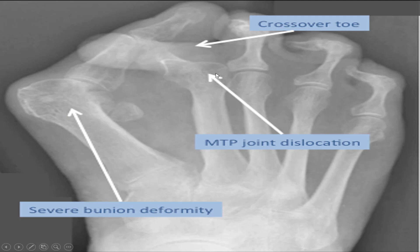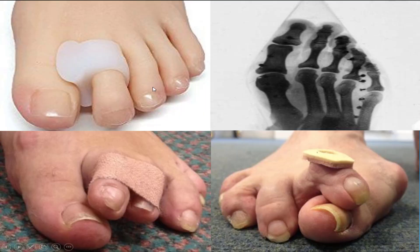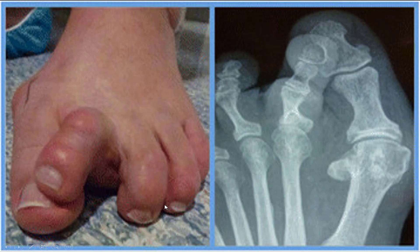A bunion forms, then the second toe starts to cross over it at the MTPJ joint. You can do lots of things at home — stop wearing high heels, gel pads, corn treatments, band-aids. But really, if it's this bad, those are just therapeutic options. They will never reverse the cause.